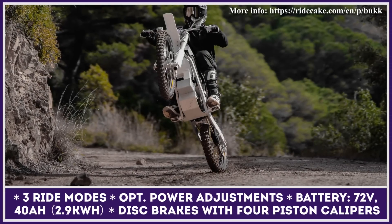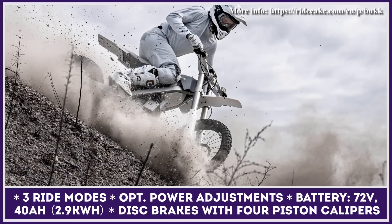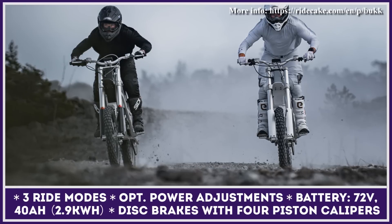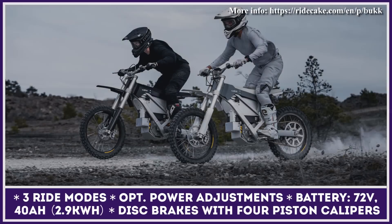If you decide to use a regular charging option, a 0 to 100% charging session would take 2.5 hours. With the Buck bike, Cake Motorcycles wanted to give you the maximum possible array of customization options. You can configure your bike to be either street-legal, trail-only, or both.